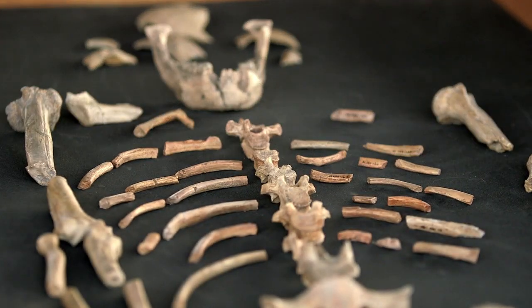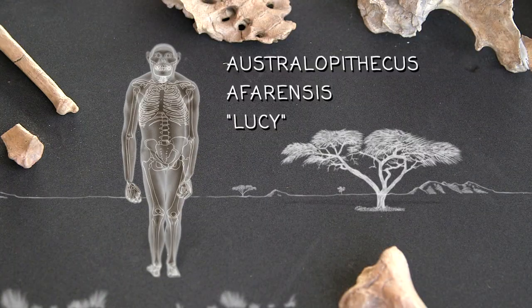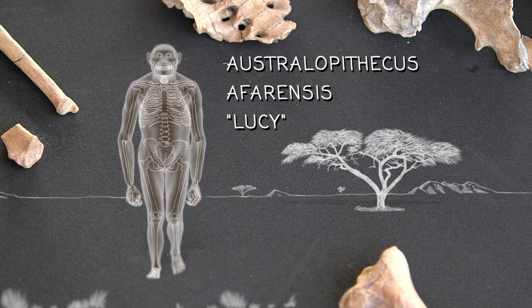Fossils like Lucy, found in the Afar region of Ethiopia, are evidence for this ability. Lucy was most likely using two legs to navigate in her environment, but standing upright has its costs.